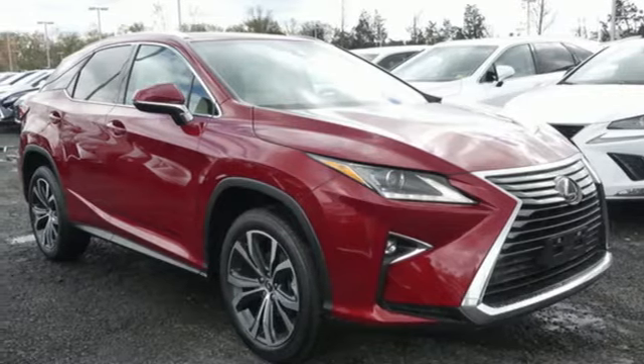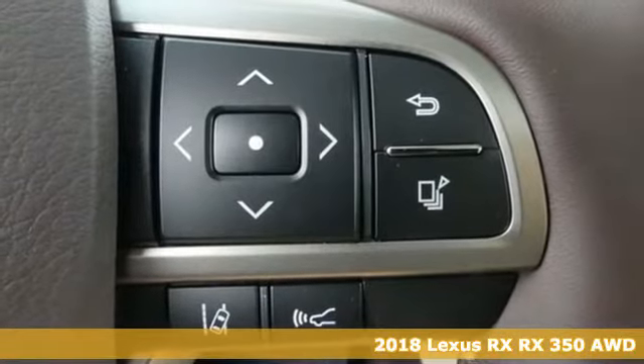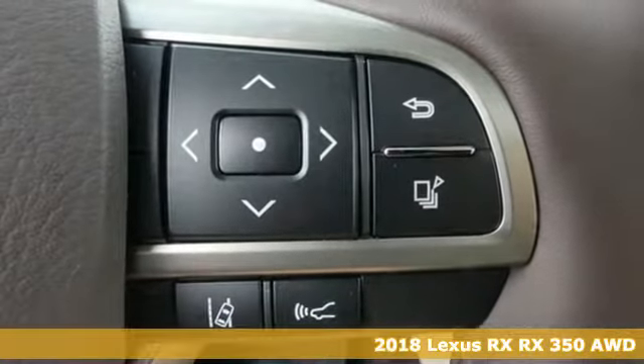It's a 2018 Lexus RX. Luxury awaits in every Lexus. Plus, it offers an exciting list of features.